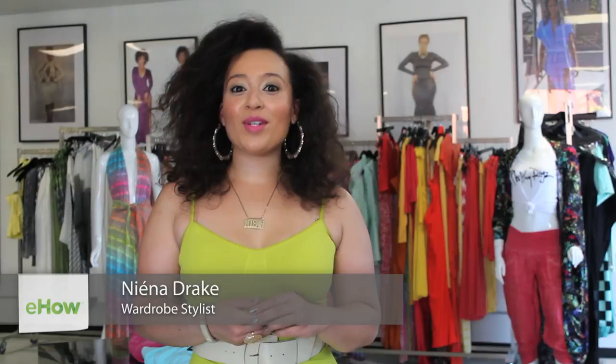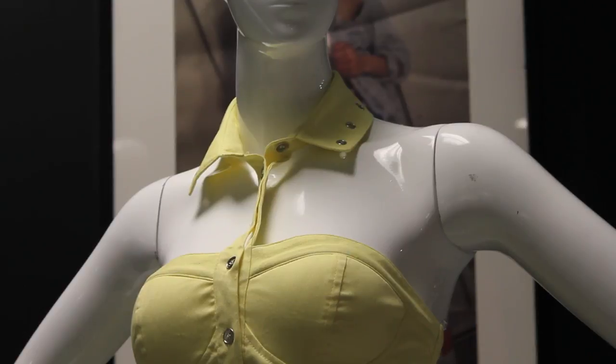Hi everyone, I'm Naina Drake, your fashion and style expert, and today I'm at Filthy Rags, one of my favorite clothing boutiques in Los Angeles. Today, I'm going to share with you how to dress for a small bust size.